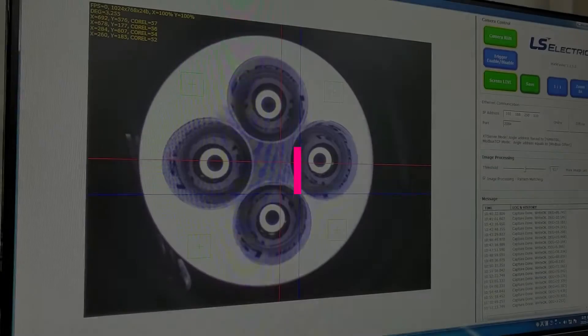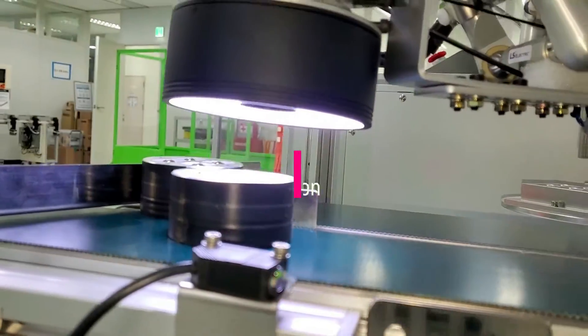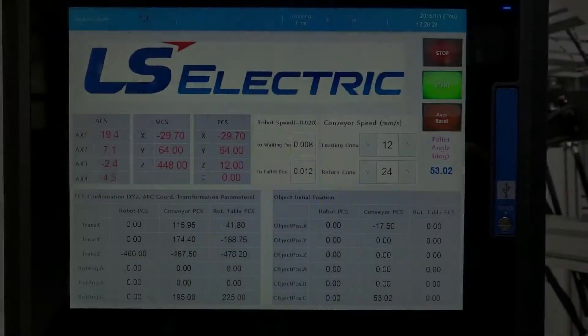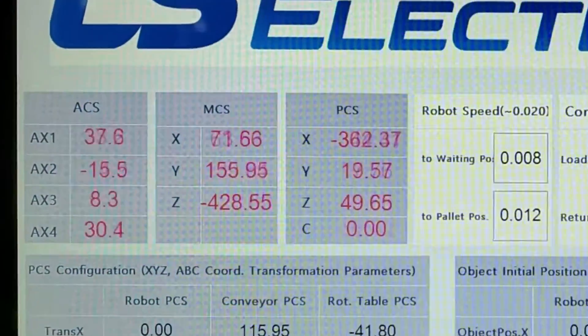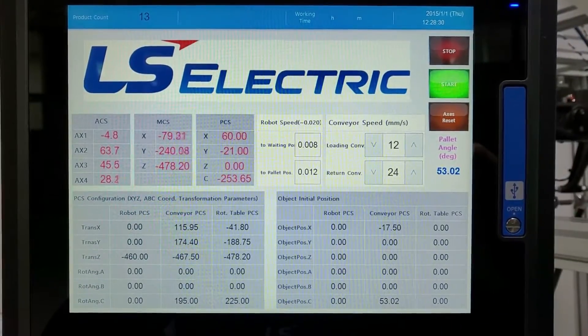The last function that we want to show by this demonstration is Coordinate Transformation Function. It allows us to calculate the exact position of the ball by receiving the center position of the pallet and rotating angle value from the external vision system.